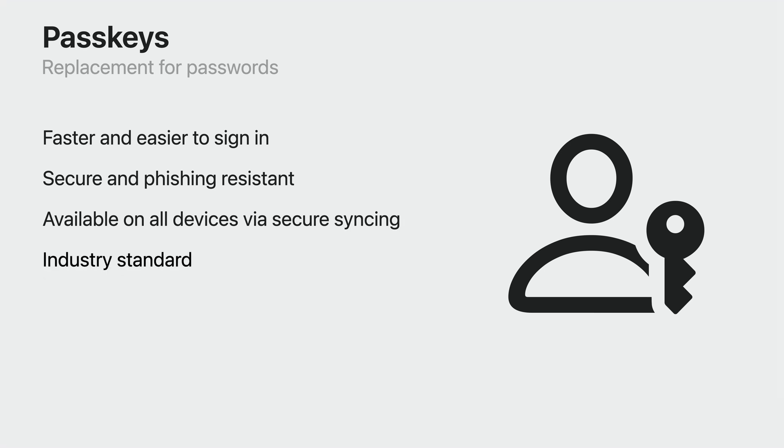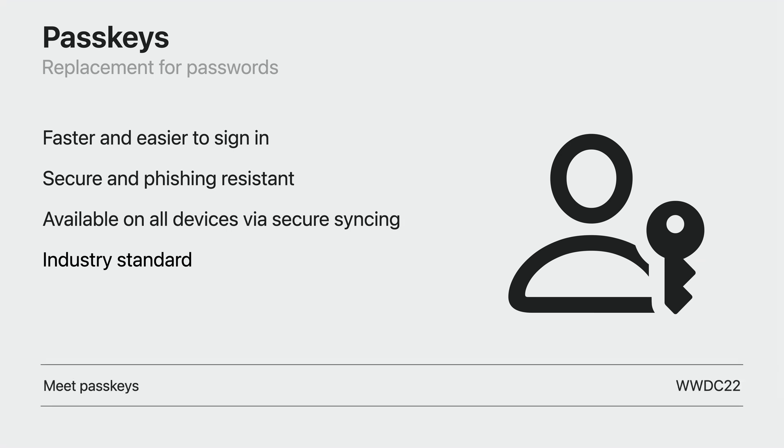Passkey is lowercase because it's a common noun, just like the word password. And it's an interdisciplinary term used by the FIDO Alliance, Google, Microsoft, and others. If you need a quick recap on how passkeys work, watch our Meet Passkeys session from WWDC22 and come back.